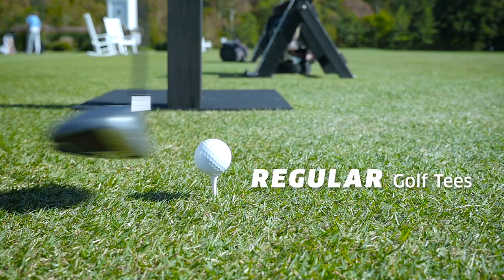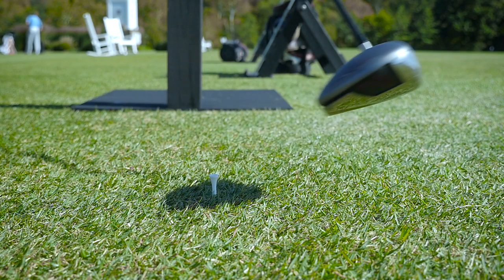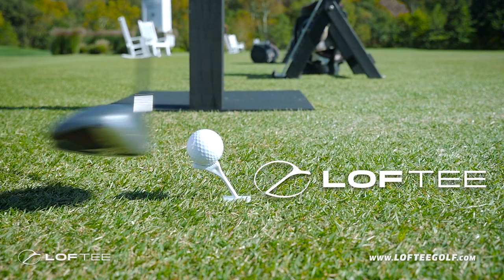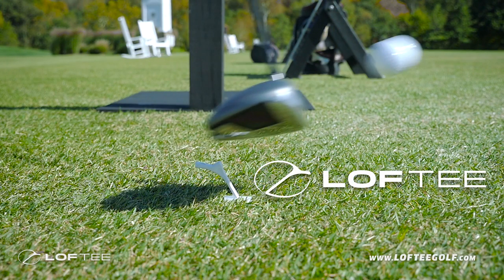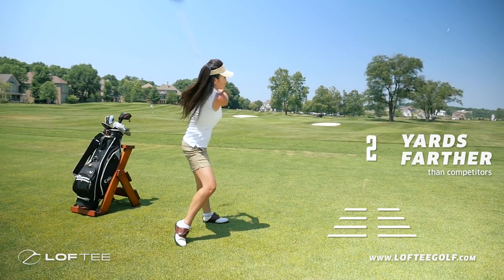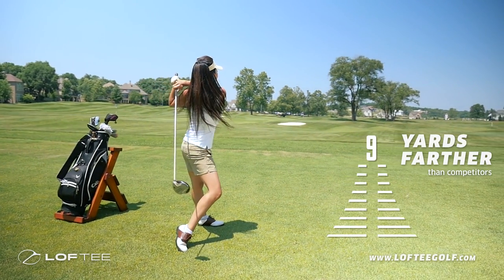In independent tests conducted by the industry equipment professionals at golf laboratories, Loft Tee outperformed other tees on the market, including low friction tees, with its superior design and results. Loft Tee delivers drives an average of 9 yards farther than competitors.